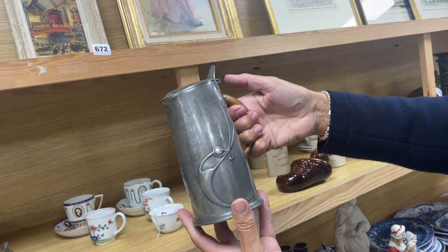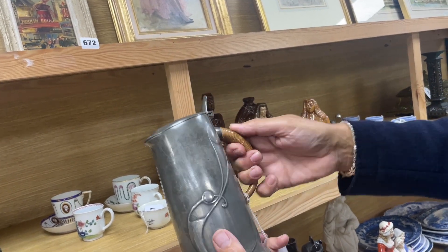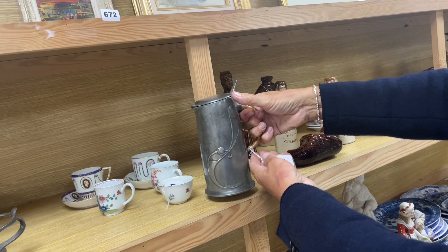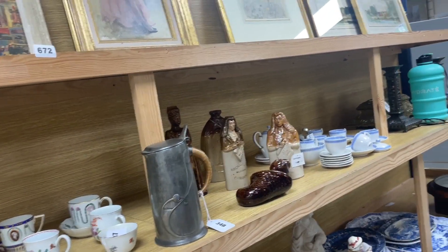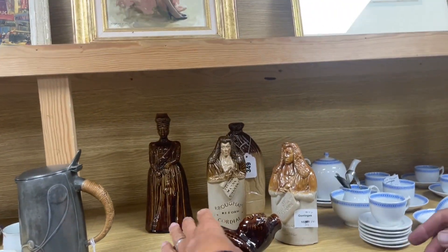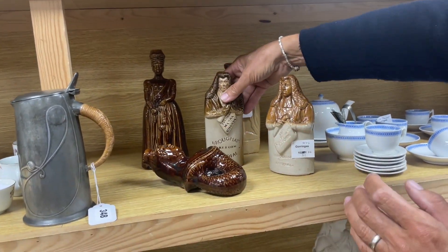It's a hot water pot, hence the caning. A nice thing — that's lot 348. I'm sure it's from the same job as the spirit flagon and the other lots. Here's more — these are pocket flasks. They often had things like political slogans; we're looking at Reform Laws here, Brown's Cordial.